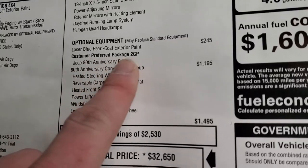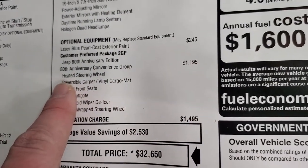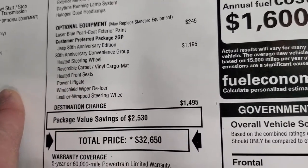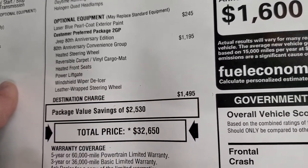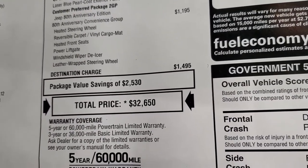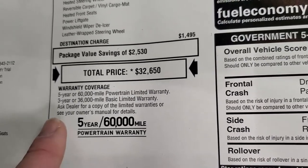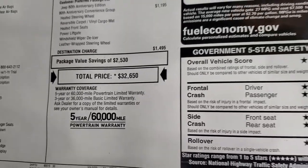The preferred package is 2GP, Laser Blue is $245, and the 80th Anniversary Convenience Group gives you the heated steering wheel, reversible carpet, vinyl cargo mat, heated front seats, power liftgate, windshield wiper de-icer, and the leather-wrapped steering wheel. Total MSRP is $32,650. If you want to get your Summit price, there's a link to our website with all the rebates and incentives. You also get 3-year/36,000 bumper-to-bumper and 5-year/60,000 powertrain warranty.